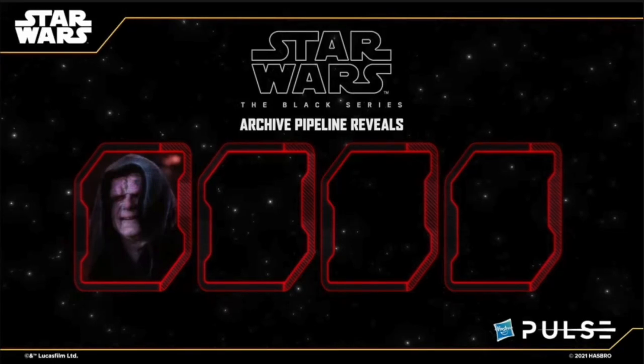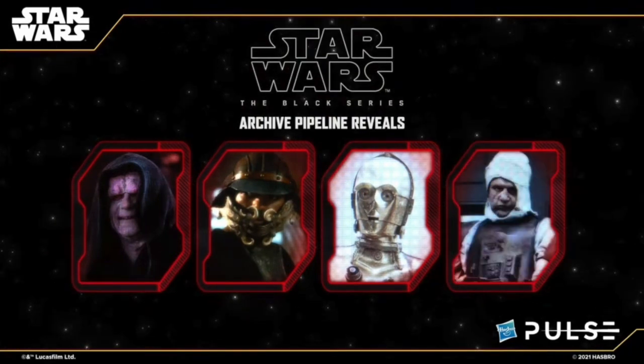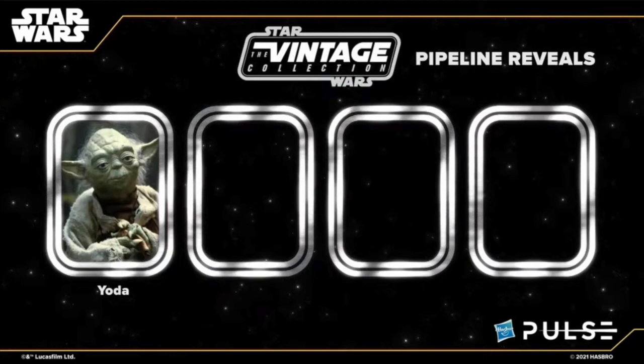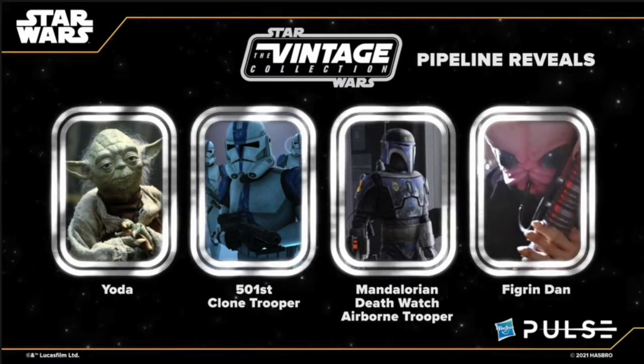This is the archive pipeline reveals section. We're going to be getting a new Emperor Palpatine, Lando Calrissian in his Skiffguard motif, a new Hope C-3PO, and Dengar making his return. Then in the vintage collection: a new Yoda, the 501st Clone Trooper, the Mandalorian and Death Watch Airborne Trooper, and the cantina band player — Figrin D'an — so you can do all the band guys again. Really cool especially if you're building up a cantina diorama.